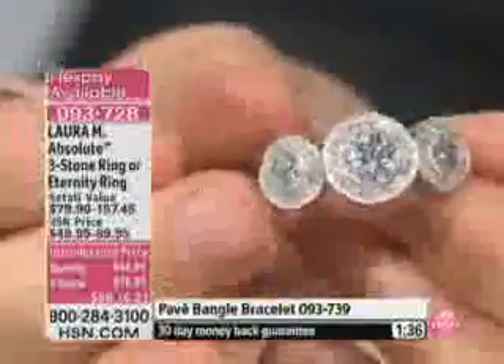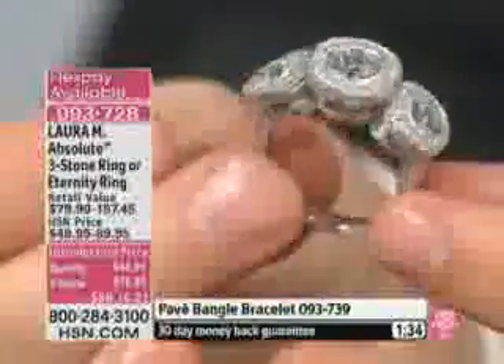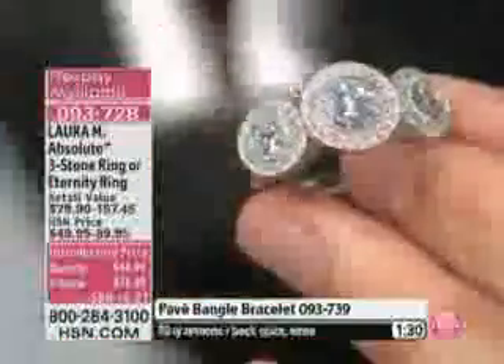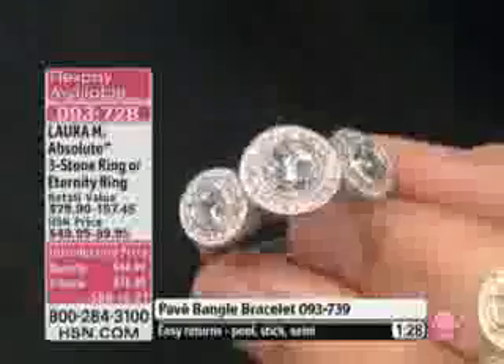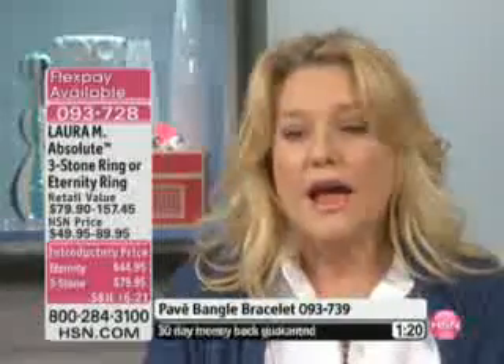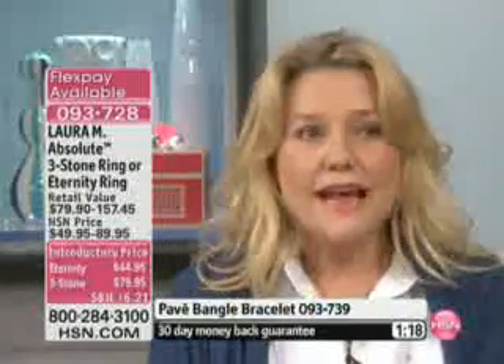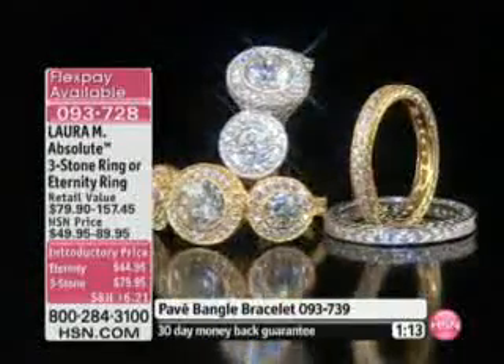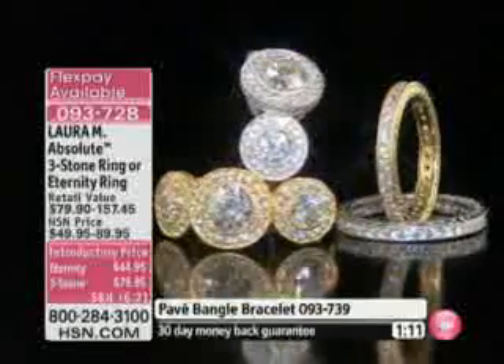Let me ask Laura, from Laura's point of view — obviously Laura is providing these incredible designs for this jewelry. Laura, for you to agree to work with HSN's exclusive Absolute, how did you feel when you saw how real it was? When I saw how well they could create the stones, I was blown away. I was very specific — they had to have the exact coloration in each stone and the cut, and they got it perfectly. And I was so happy, I said okay.